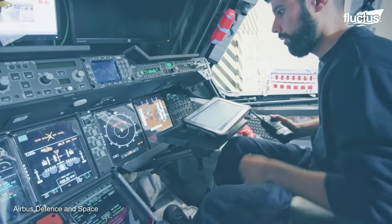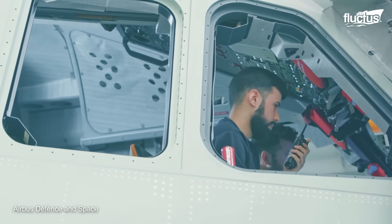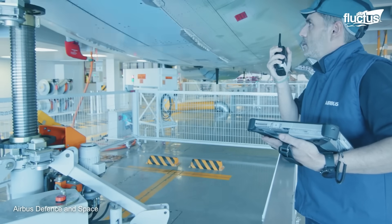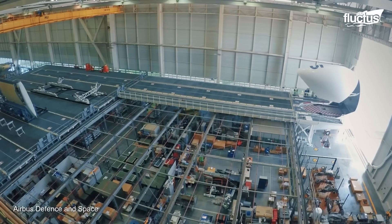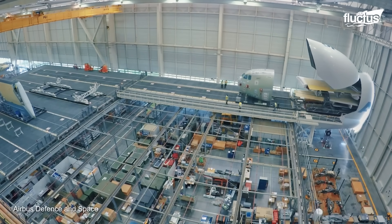In places like the Tablata Center in Spain, digitalization on the assembly line allows an efficient environment where each working cell can collaborate almost instantly. Near the Tablata Center is located the San Pablo site, home to the Military Transport Activities final assembly line, where sub-assemblies from different facilities are delivered by cargo truck or a Beluga cargo airlifter.